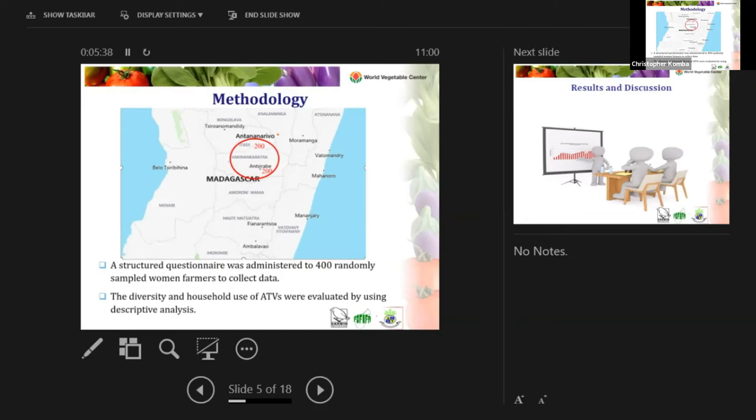The study was conducted in two regions in Madagascar: Etasi and Ansirabe, which are near the capital city of Antananarivo. 200 women were randomly selected from Etasi across two districts, and 200 women were randomly selected from Ansirabe. A structured questionnaire was administered to these 400 randomly sampled women vegetable farmers to collect data.